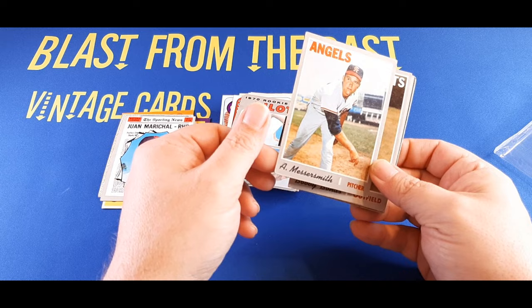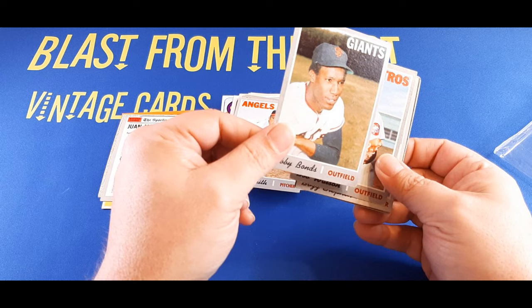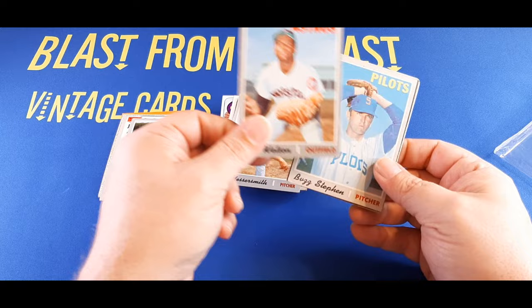And we got Barry Bonds' father, Bobby Bonds, 1970 Topps. That's another nice little hit there. The card has some corner dings, but we'll give that a little ding there. 1970 Topps Bob Watson. Buzz Capra with the Seattle Pilots. So we're moving to some 1971s here.